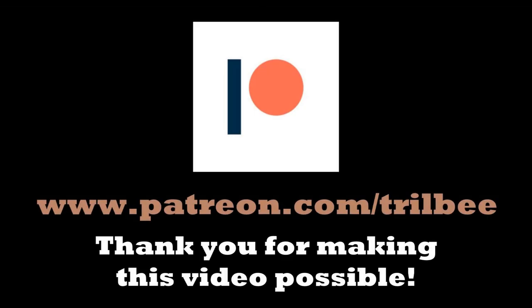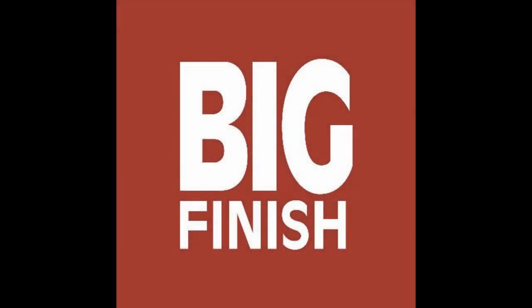This video was made possible through the support of my patrons. Hello ladies and gentlemen, my name is Mr. Tardis and welcome to Big Finish Fridays.